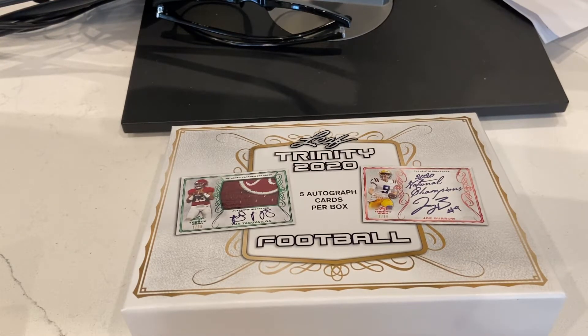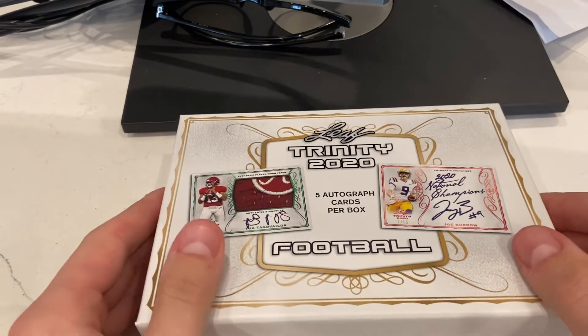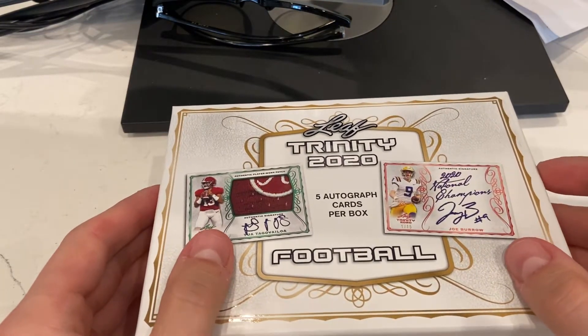Hey, how's it going YouTube? Got a few things for you today. It's a crazy day, day after the election — well, it's still going on with the counts and everything — but got a package delivery from Steel City Collectibles.